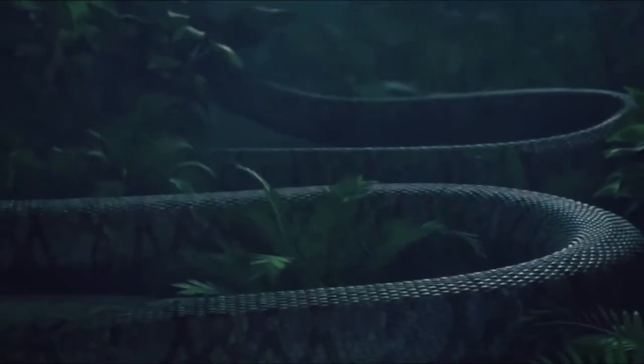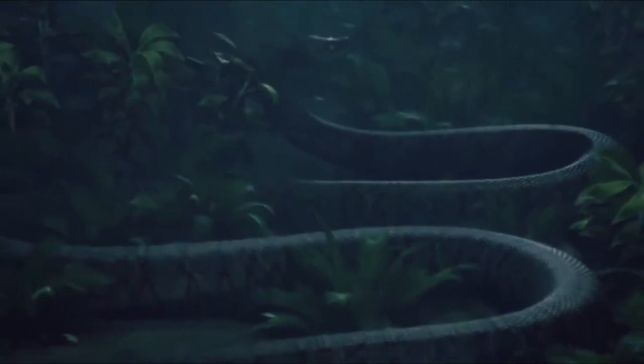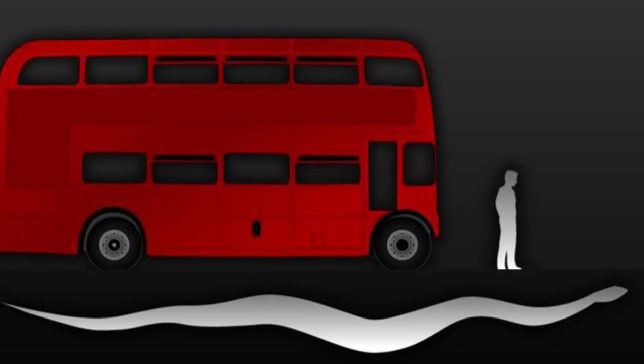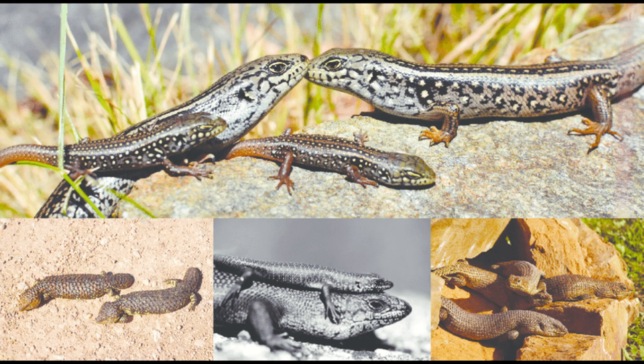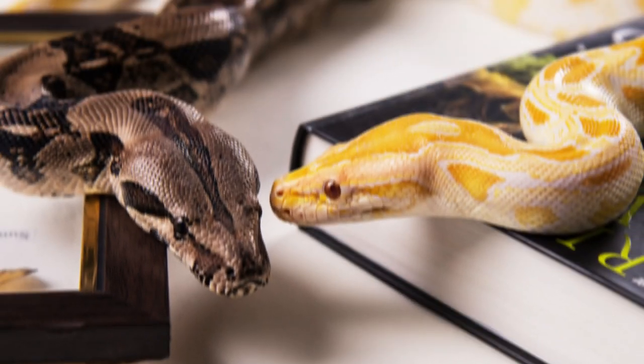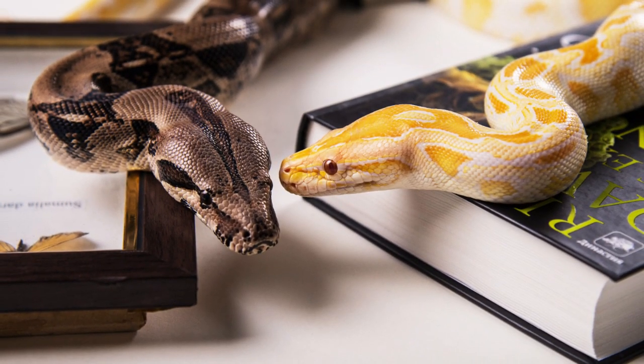To put that into perspective, it is about the same length as a school bus and weighs the same as a compact vehicle. The Titanoboa belonged to the family of reptiles known as the boid, which also contains living species such as boa constrictors and pythons.